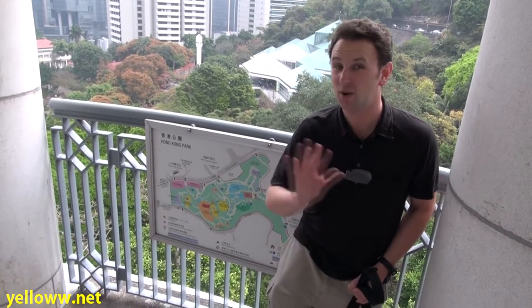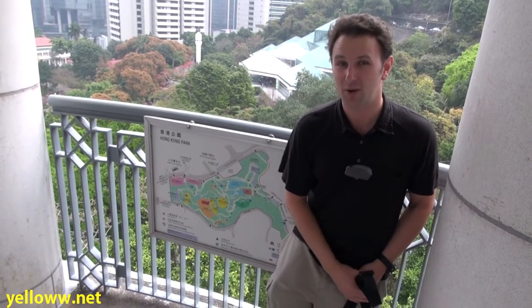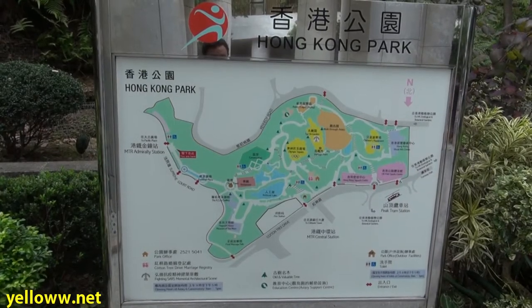If you're in Hong Kong and you want to get away from all the crowds, all the office buildings, and all the noise, come swing by the park for a little bit. One very nice thing about this park is there are maps all over, so you always know where you are.